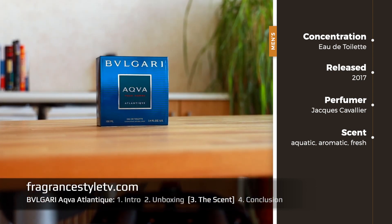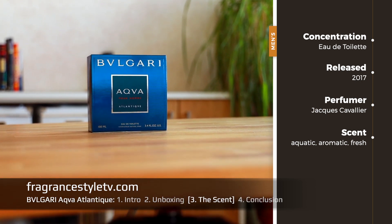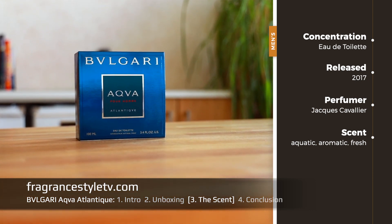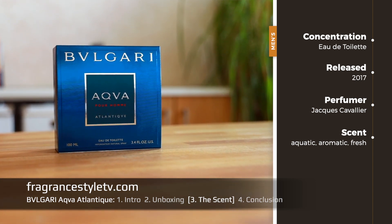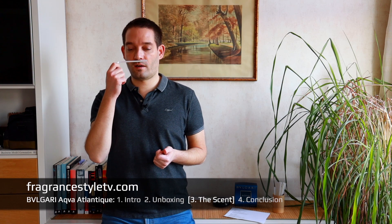The perfumer was Jacques Cavalier. It's an eau de toilette concentration and I would describe it as aquatic, aromatic, and very fresh and maritime. I think this could be for someone who loves aquatic fragrances, or maybe you have never owned an aquatic fragrance before and you're thinking about it, but you don't want to get the classical ones — the Aqua Dijos, you know, what everybody has. So this could be a nice differentiator right here.